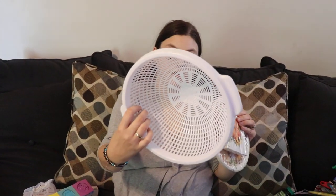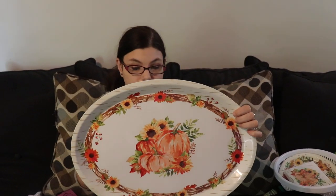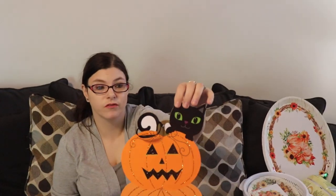We got napkins and dessert plates for Thanksgiving, because we are hosting — we do it every year. A little strainer because ours is about to fall apart. I got this for serving water — it's really pretty but it's super thin, so you can't really put a lot of heavy stuff on it.